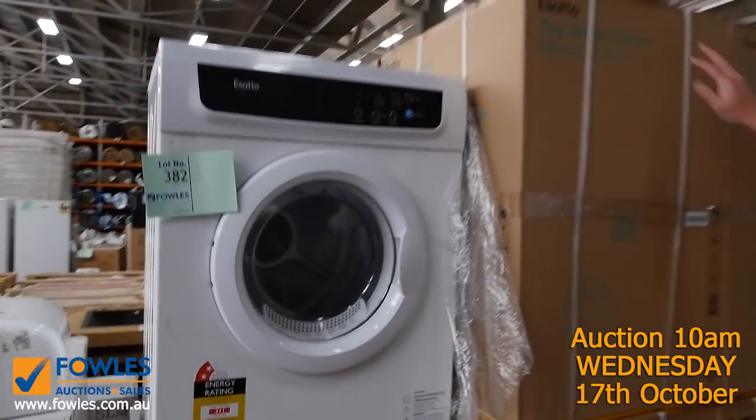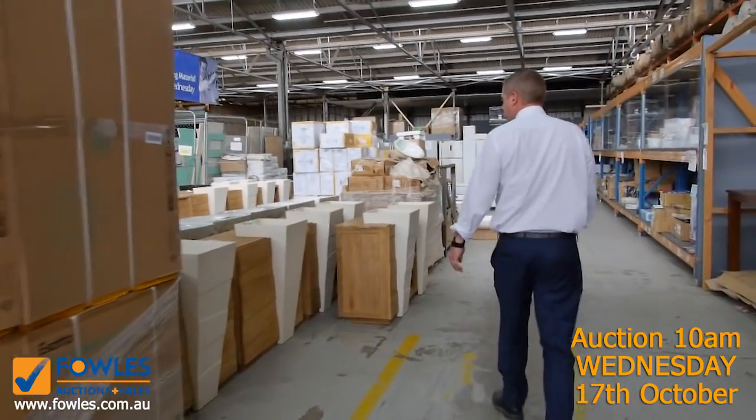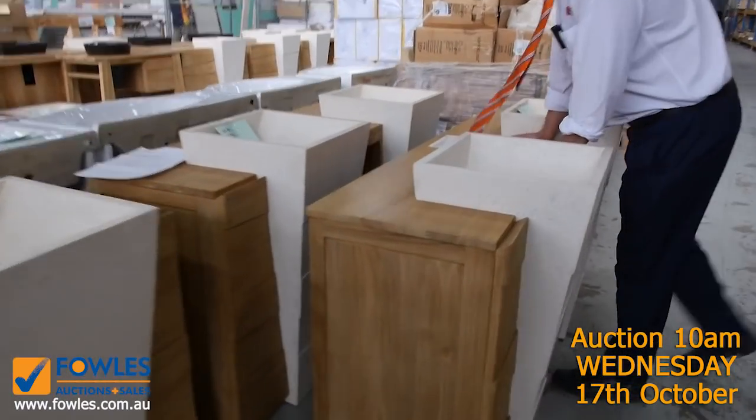There's about half a dozen dryers here and last week they were bidding in the late two hundreds, with a two-year warranty on those dryers. Fantastic buying.